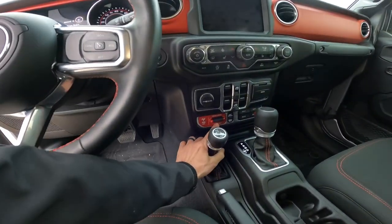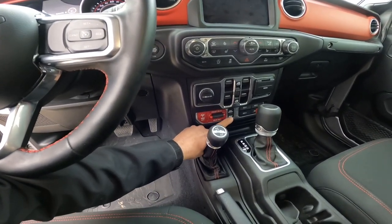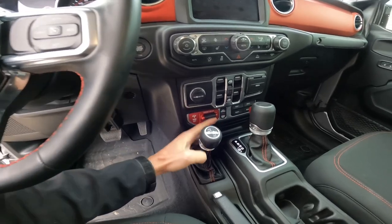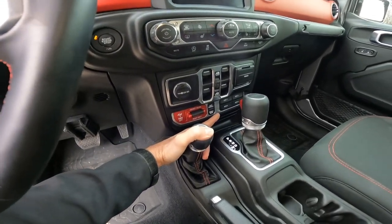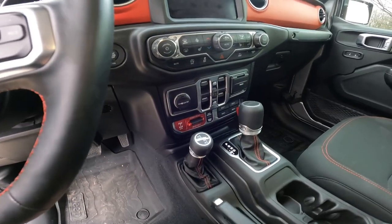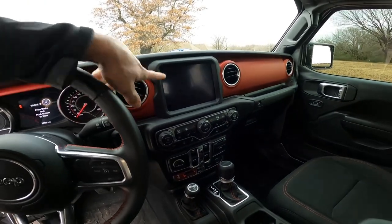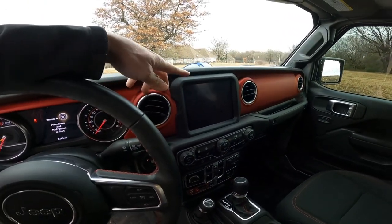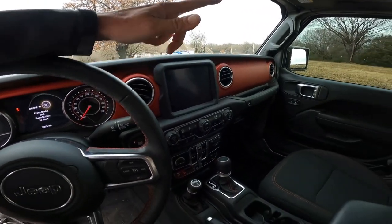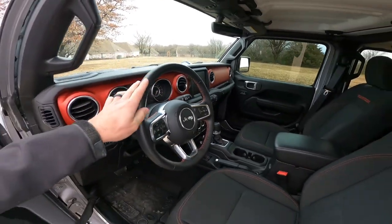Options-wise, this is standard stuff on the Rubicon: locking front and rear differential, disconnect sway bar, and off-road plus mode. This one is equipped with accessory buttons — it's kind of nice, it's pre-wired to run lights off of that. It has an 8.4-inch screen with the Alpine Premium Audio System, remote start, and the LED Premium Lighting System.